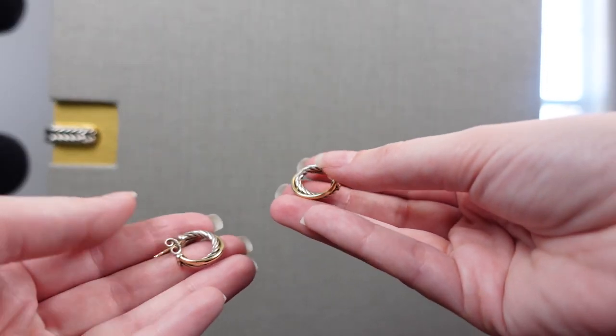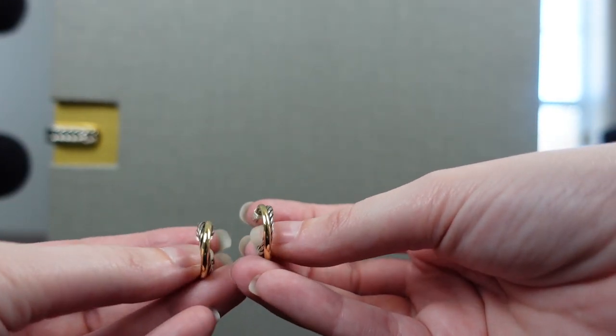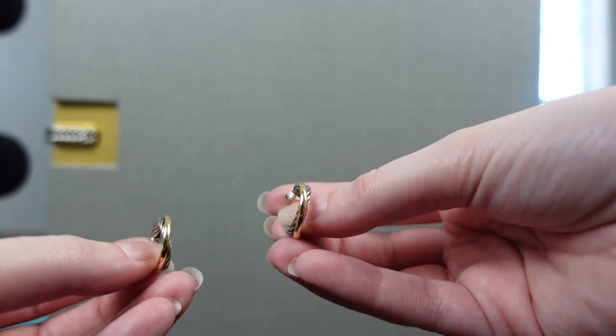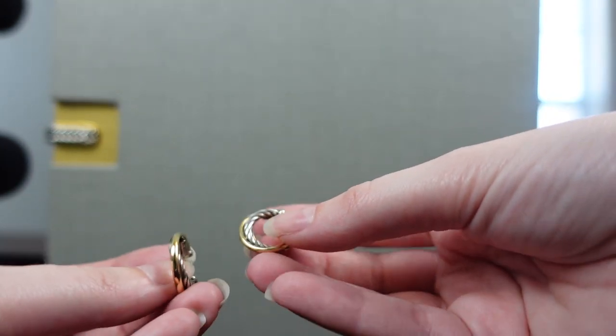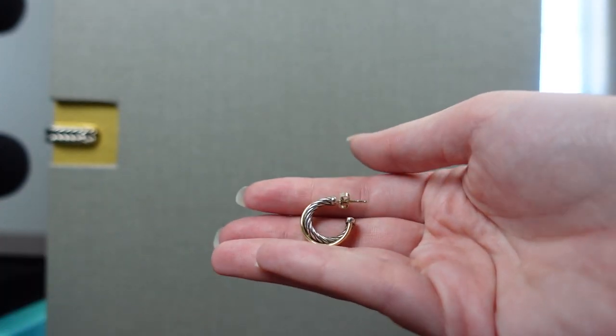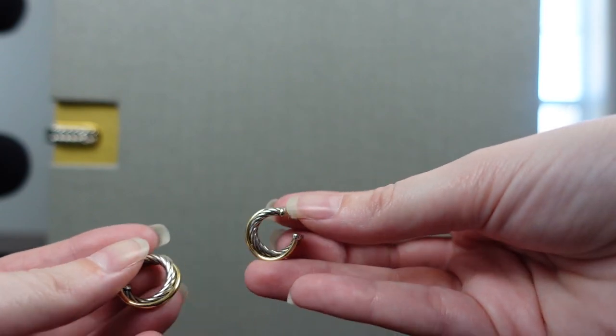I do have one pair of earrings from a luxury house and that is going to be the David Yurman crossover earrings. This has gold with the sterling silver cable. These are extremely lightweight, but if the small size is not for you they do make plenty of other bigger versions.